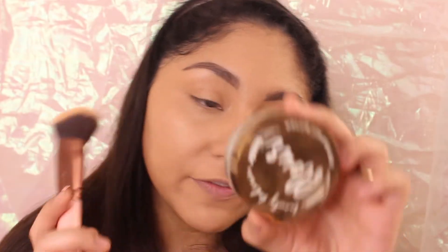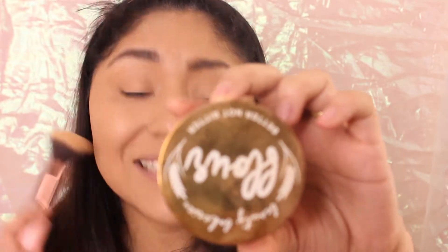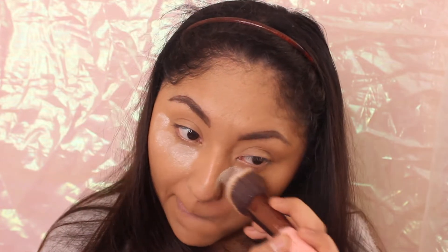For my powder, I'm using Beauty Bakery Flour Powder in Translucent. You guys need to check this company out — I don't see a lot of people mentioning them. They have a lot of products for everybody, and a woman owns the brand. You can buy Beauty Bakery products at Ulta and at BeautyBakery.com — I'll leave links in the description. I only leave it on for about a minute and then brush it off because I have really dry skin and don't want to emphasize that.